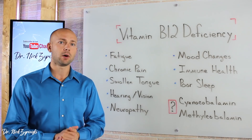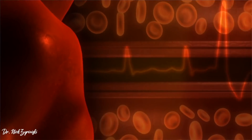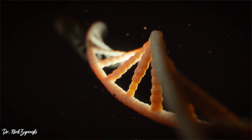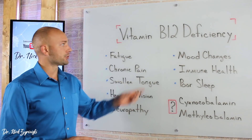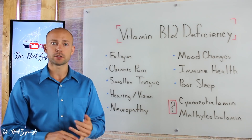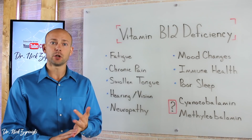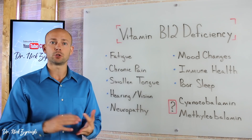You hear a lot of people talk about B12 because it's a very important vitamin for the body. It's very important for red blood cells, for proper functioning DNA, and also a proper functioning nervous system. There are a couple ways that we can get B12 in the body: we can get it from animal products, through supplementation, and we can also get it through the intestinal flora, which is actually able to create B12.